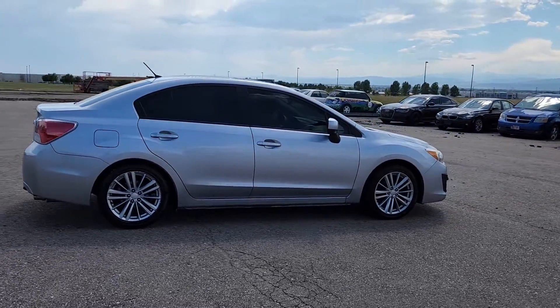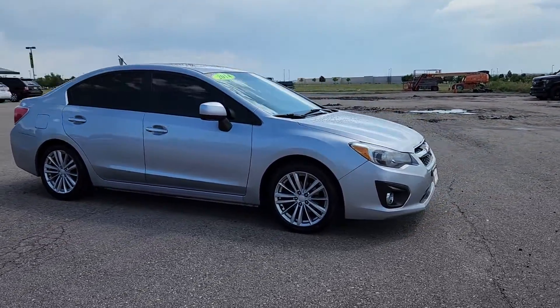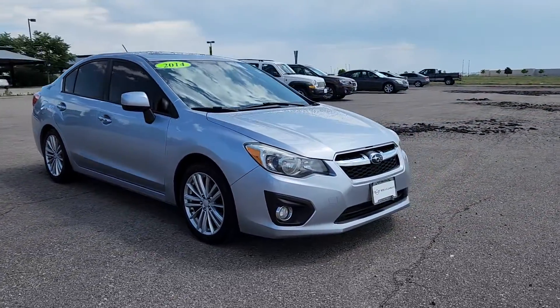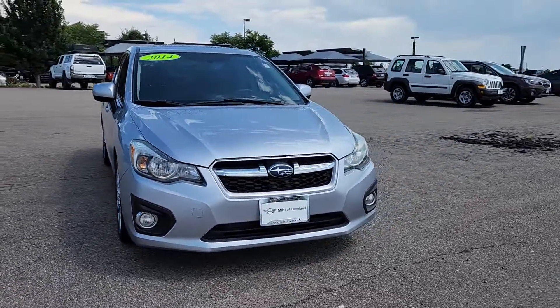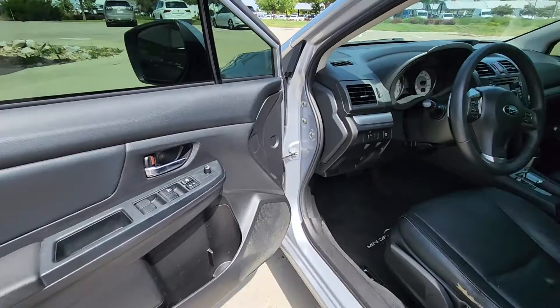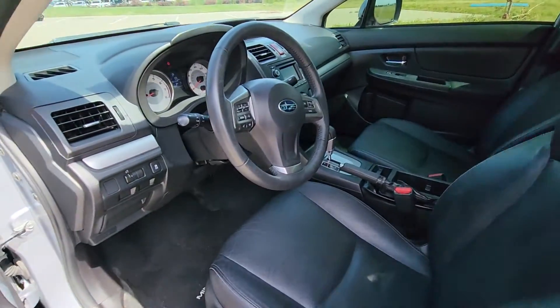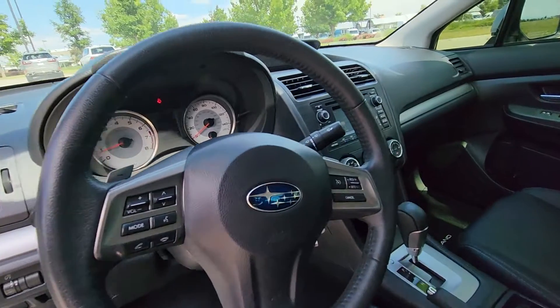Its well-designed interior and suite of amenities make every journey a pleasure. These are just some of the great options this vehicle comes with: moonroof, keyless entry, remote engine start, heated mirrors, backup camera, fog lamps, aluminum wheels, alarm, heated front seat, and steering wheel audio controls.